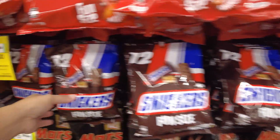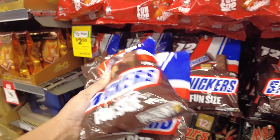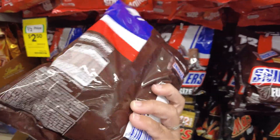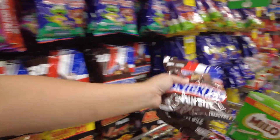We are grabbing a lot of these Snickers bars because we are still trying to fill up our balikbayan box to the Philippines, so that's why we're grabbing a couple.